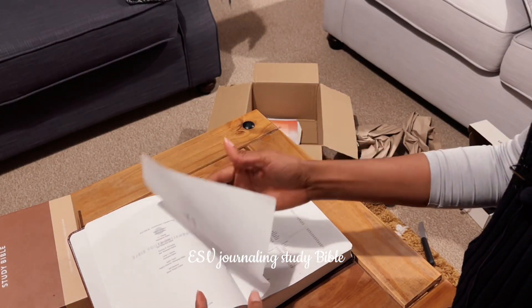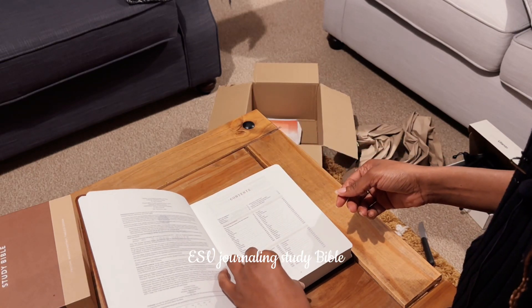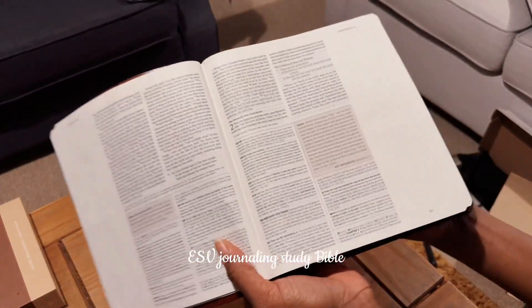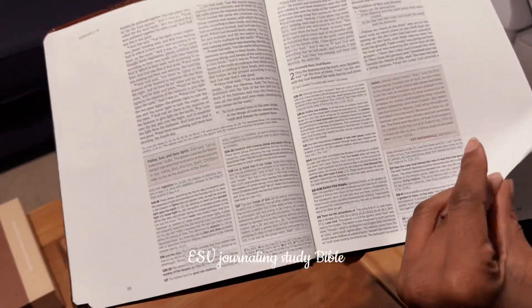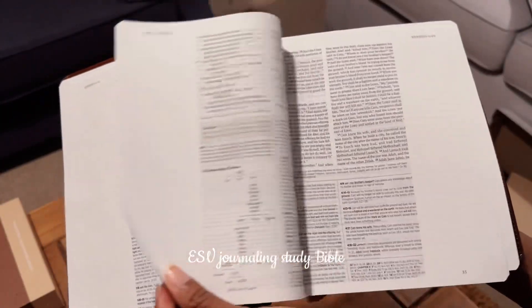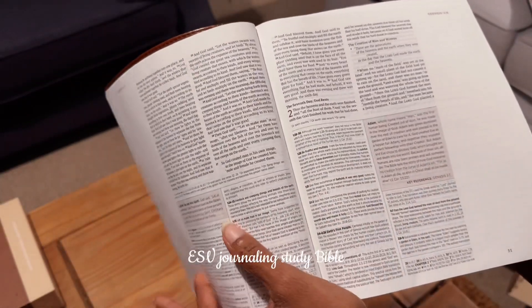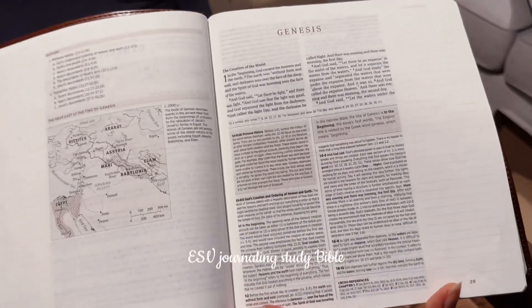Journaling Study Bible, ESV — the pages are quite thin, they are really really thin. I'm just going to bring the Bible really close to the camera so you guys can see it. So this is it — let me open up to Genesis 1:1.